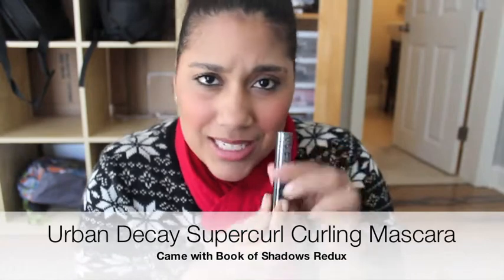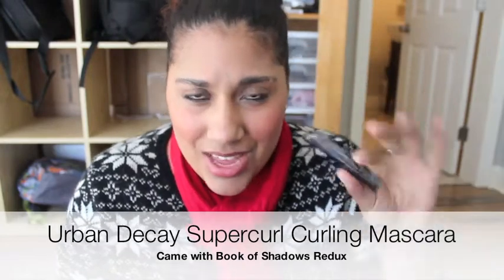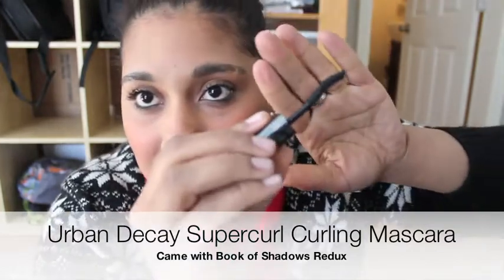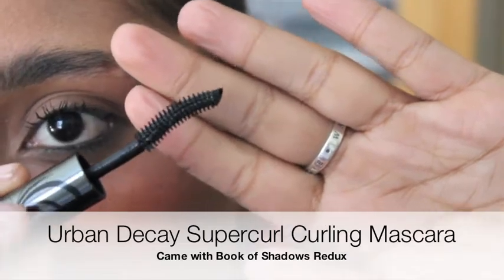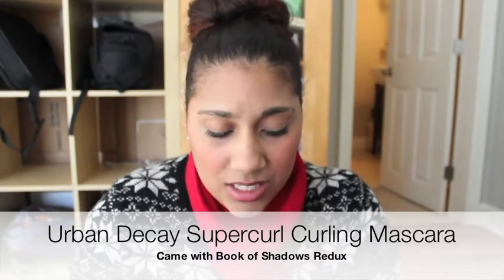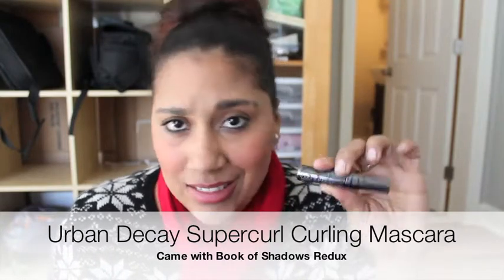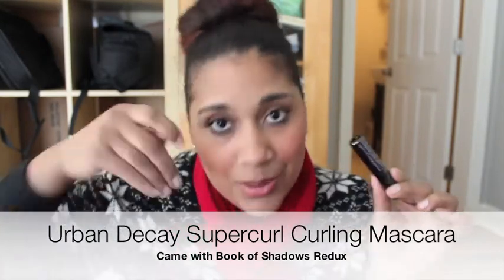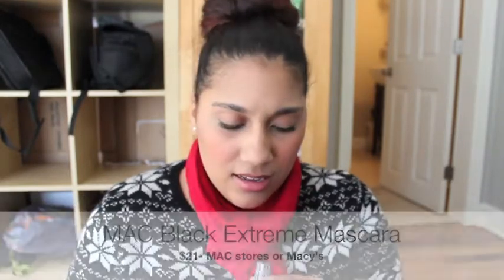Next is the Urban Decay Super Curl Curling Mascara. I got this in the Book of Shadows Redux palette and I really really like it. As you can see, it has a curved wand, which really helps curl your lashes. If you don't have overly curly lashes, this is great — you don't even need an eyelash curler. It just plumps your lashes up and makes them look fabulous.